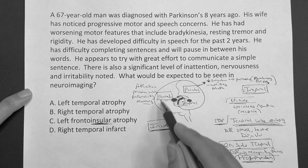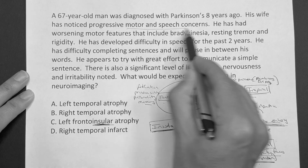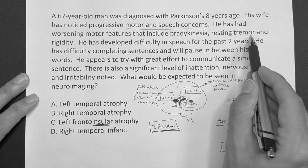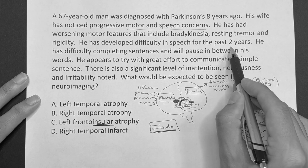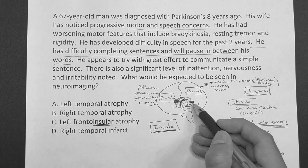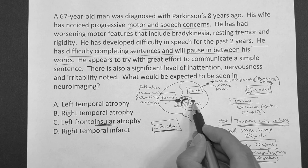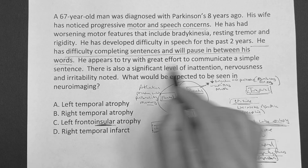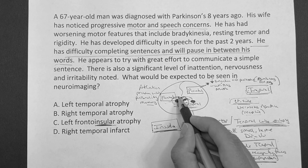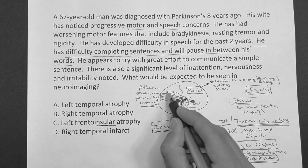Back to this question, now that we have the basics of neuro. It's a 67-year-old man diagnosed with Parkinson's eight years ago. His wife noticed progressive motor and speech concerns — so we're kind of probably in this area. He has worsening motor features including bradykinesia, resting tremor, and rigidity. He has difficulty in speech for the past two years, difficulty completing sentences, pausing in between words. Is he having trouble understanding what's coming in, or is he showing frustration about what's going out? He appears to try with great effort to communicate a simple sentence — he's trying, he's frustrated, he just can't communicate it. So he's more in the Broca's area. There is also a significant level of inattention, nervousness, and irritability — that sounds more frontal lobe stuff.